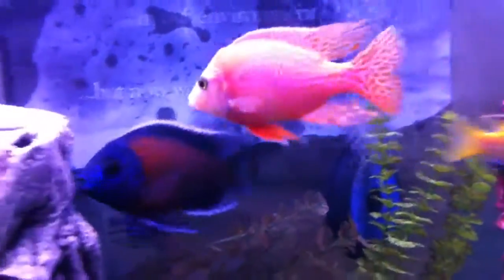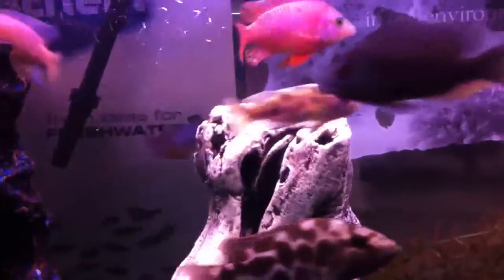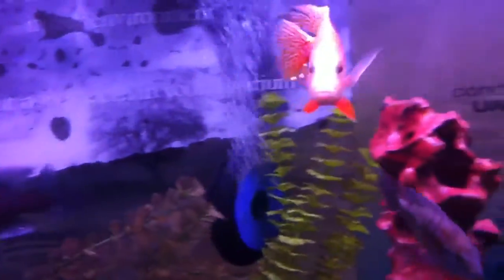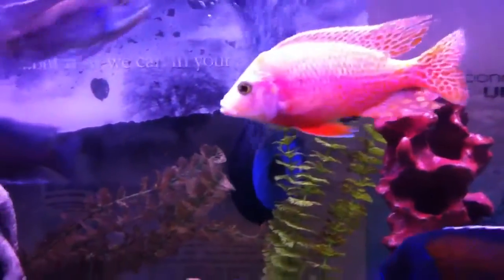The split lateral line — that's what differentiates cichlids from most fishes. They actually have two spines. So it's real easy to see in some of them. Like this guy — you can see there's the spine that goes from his eye about halfway back to his tail, and then there's another one that goes straight back from his tail.